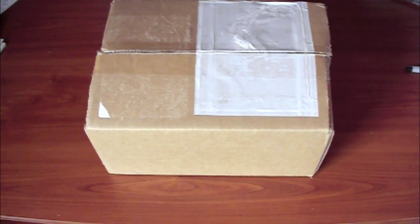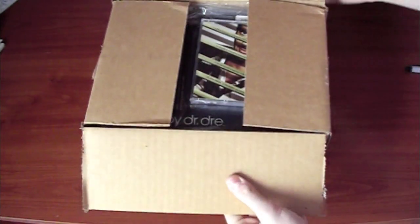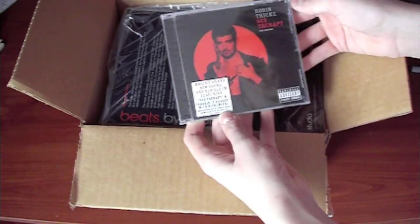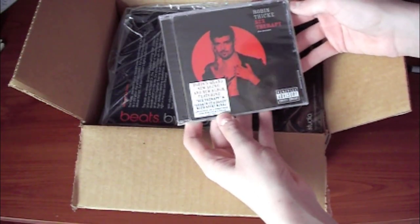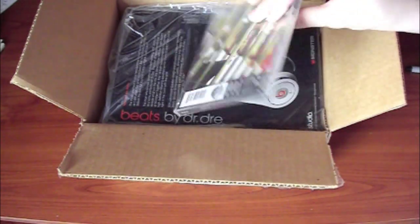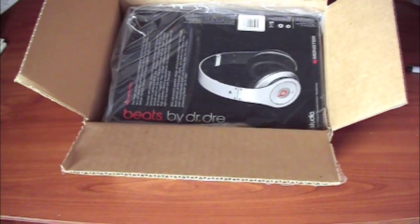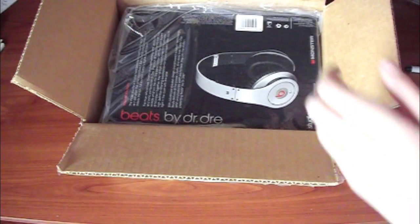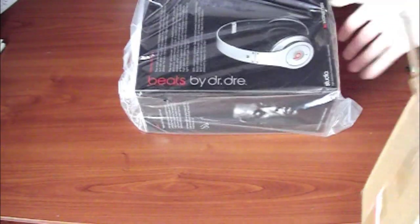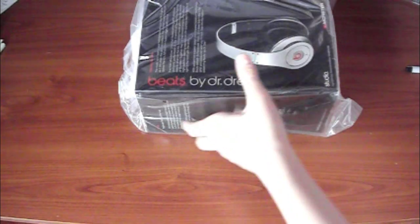I purchased this from HSN.com. They also included this CD right here, which is the Robin Thicke album — not sure what this is but they included it with the Beats. As you can see I did purchase the white pair, but not the Dre Studios — wait, these are the Studios right here. These are three hundred dollars, and I was maybe expecting a little bit better packaging, maybe some bubble wrap or something. I mean these are pretty expensive headphones — just an empty box.